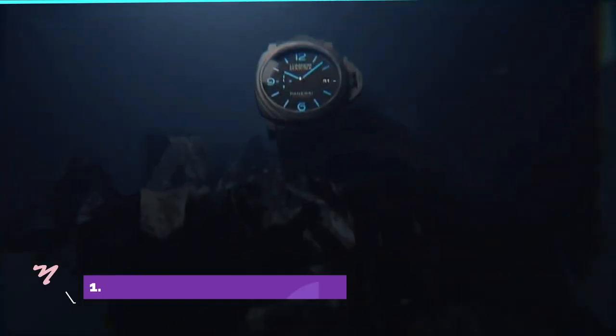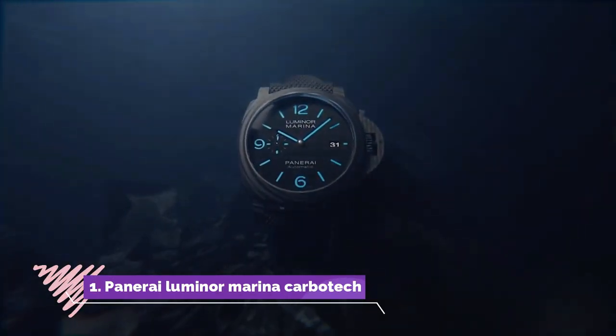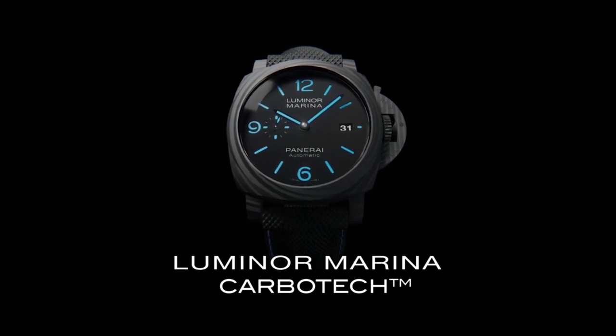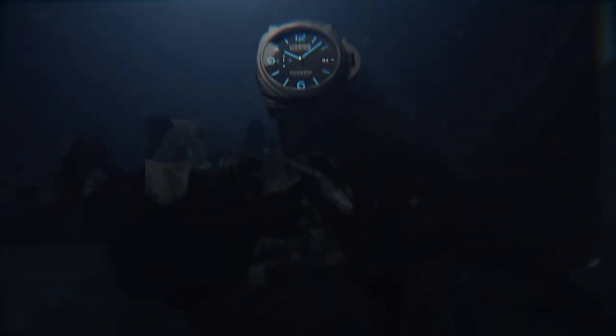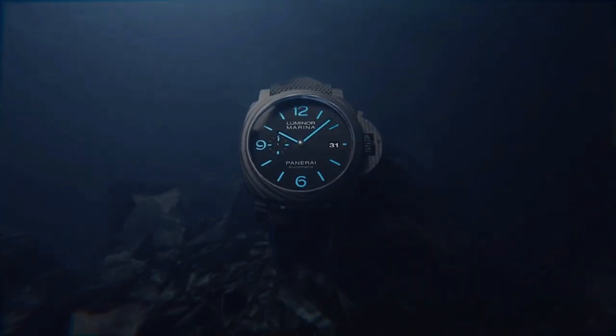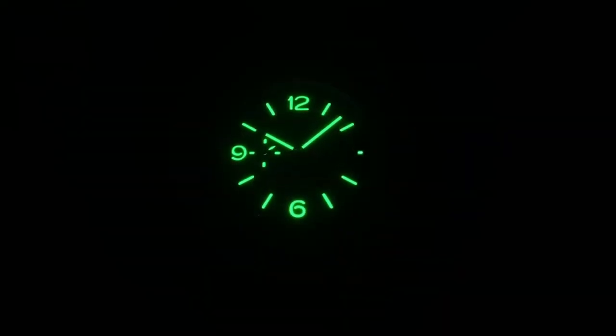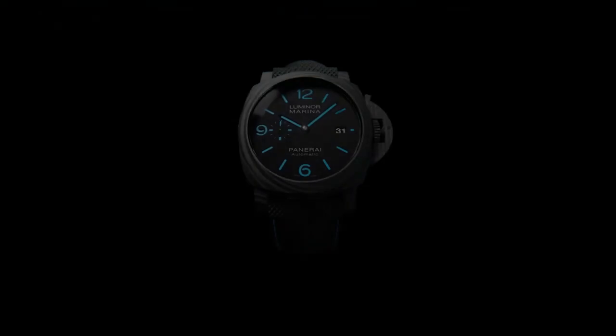Number 1: Panerai Luminor Marina Carbotec is a cutting-edge timepiece that exemplifies the brand's innovative approach to watchmaking. Encased in 44mm of Carbotec, a composite material derived from carbon fibre, this watch boasts exceptional durability and a distinctive modern aesthetic. The iconic Luminor design, with its crown-protecting bridge and bold luminescent markers, is complemented by the unique texture and pattern of the Carbotec case.